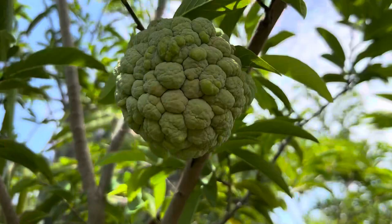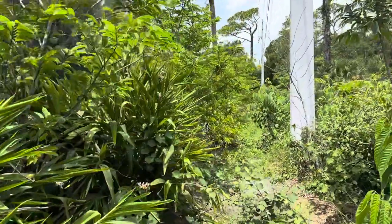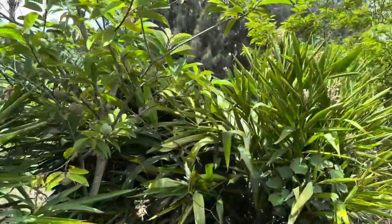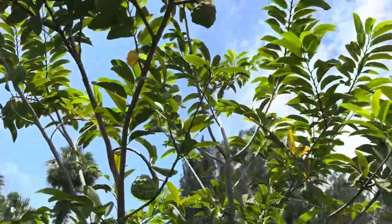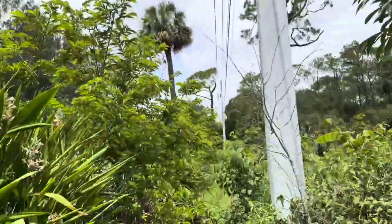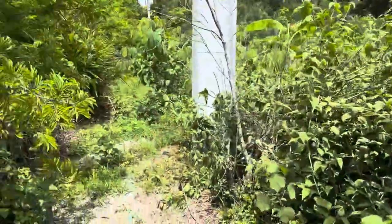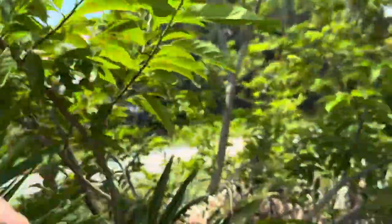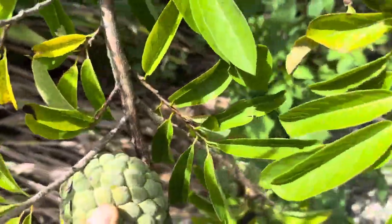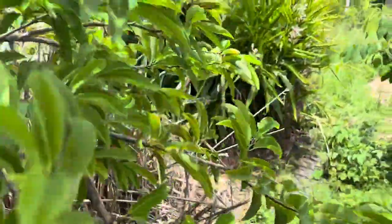They're nice looking — look at those, those are big sugar apples. I don't know, usually they just don't ripen until August, but they're so big this year from all the rain I guess — it's a custard apple. More sugar apples. Big eyes — that's what you want to see, big eyes on these things.